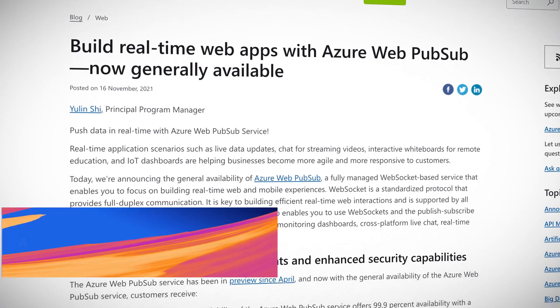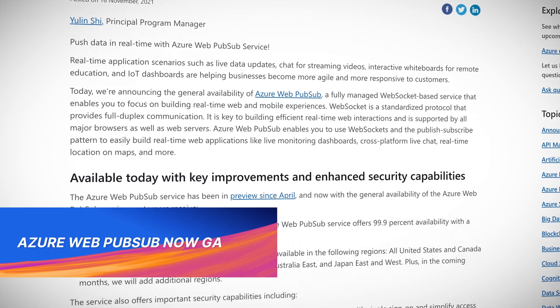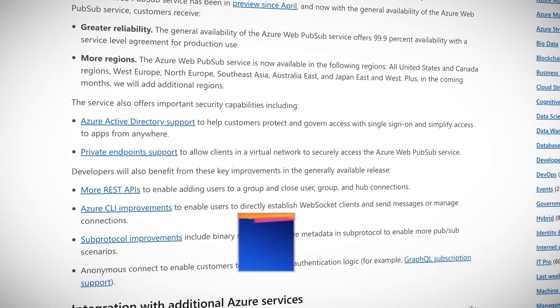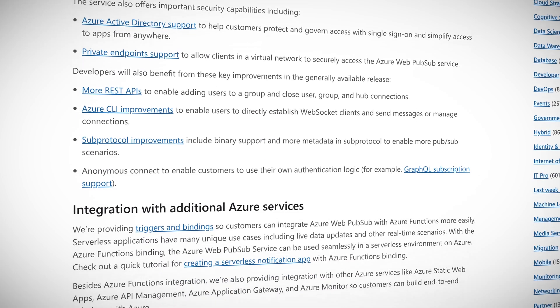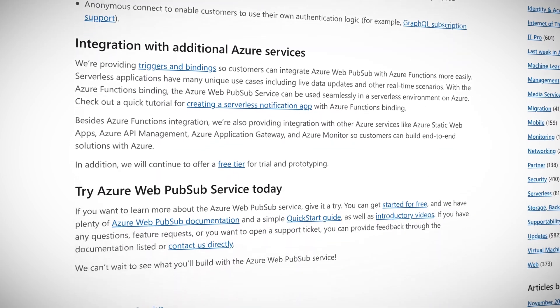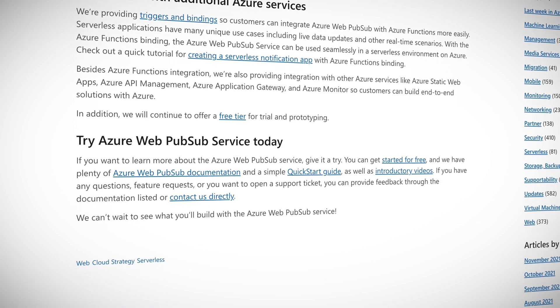The Azure Web PubSub is finally in general availability. This is a fully managed WebSocket-based service that lets you easily build real-time web applications like live monitoring dashboards, cross-platform live chat, real-time location on maps, and more. This move to GA is awesome — the SLA for availability is now 99.9%, so you can depend on it for production.